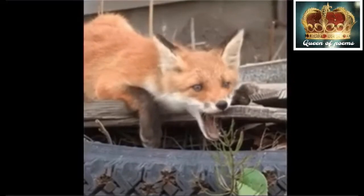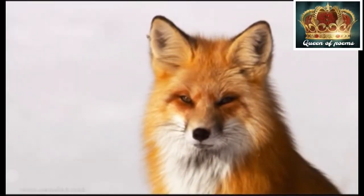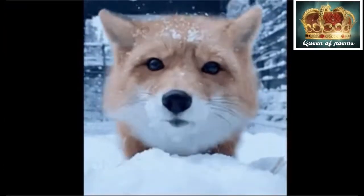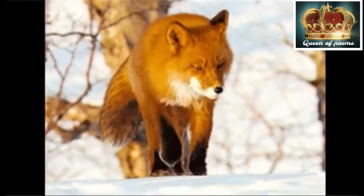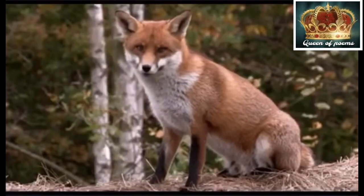Red foxes don't make great pets. Red foxes have red fur across the face, back, sides and tail. Their chin and belly are greyish white.